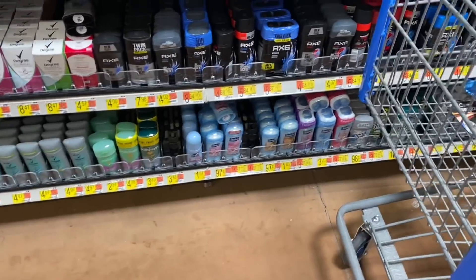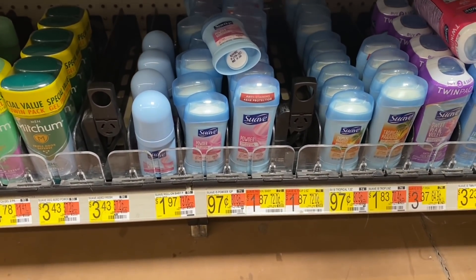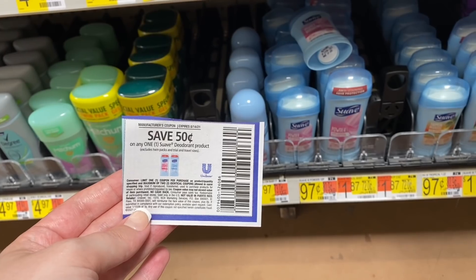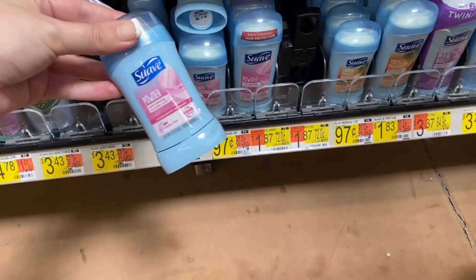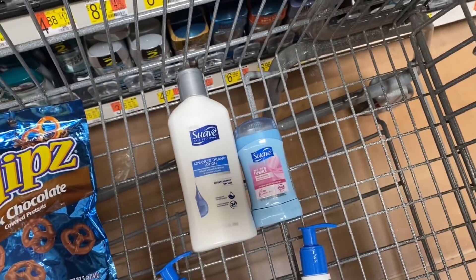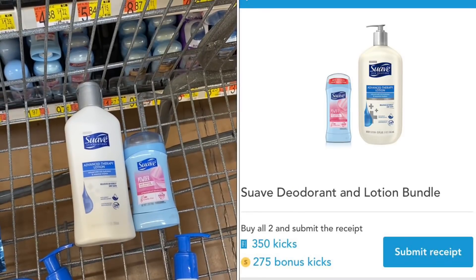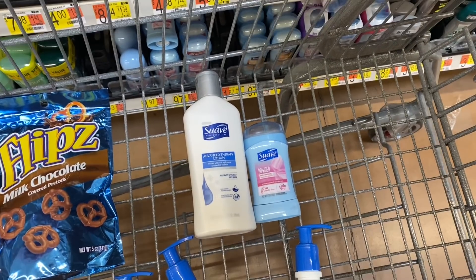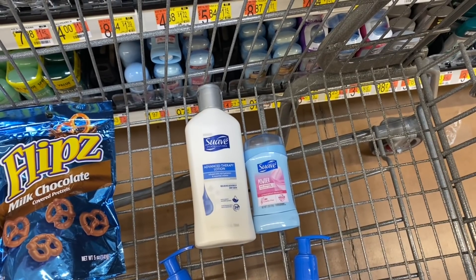Now back to the Suave bundle. The second item we have to grab is a Suave deodorant — the cheapest one is priced at $0.97. We have a $0.50 coupon from the 8/1 Unilever that excludes trial and travel size, but this is in the regular deodorant section, so it's $0.47 after coupon. For both Suave products the subtotal before coupons is $2.69. Using the $1 coupon for the lotion and the $0.50 for the deodorant, we pay $1.19 out of pocket, then submit to Shopkick for 665 kicks — equivalent to $2.66 back — making this a $1.47 money maker.